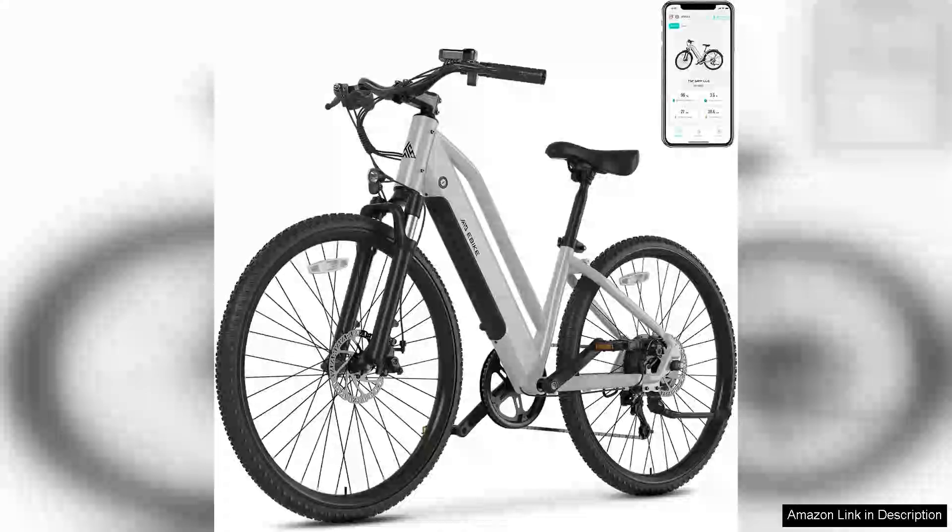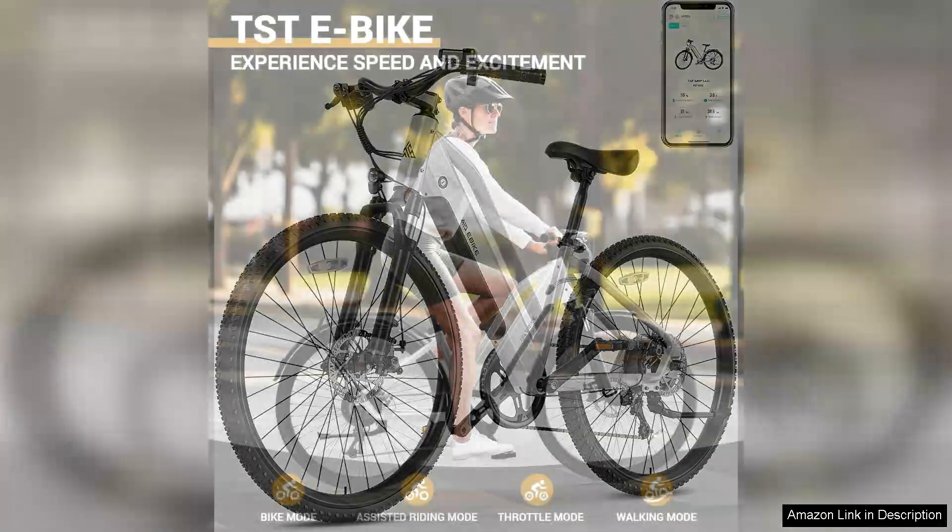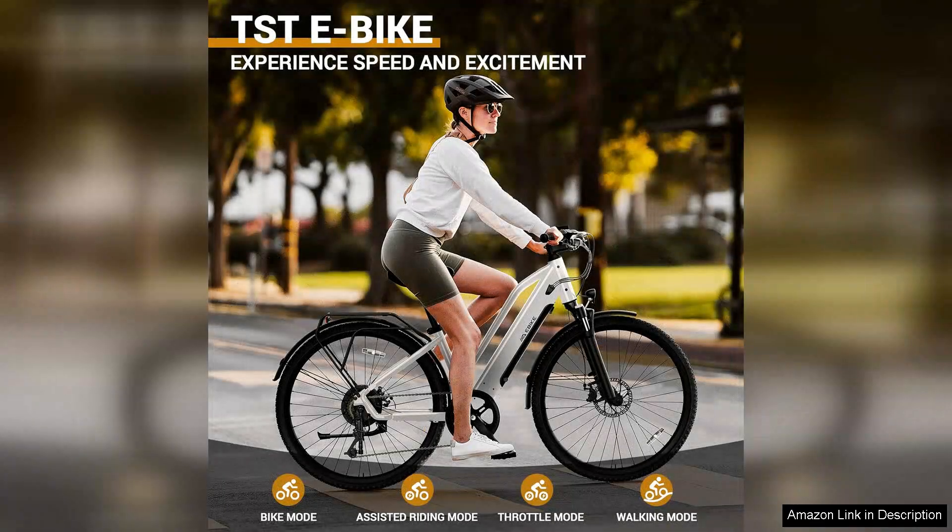I recently purchased the electric bike for adults and I can confidently say it has transformed my daily commute. With a powerful 500W motor, this bike effortlessly reaches speeds of up to 23mph, making it perfect for navigating city streets.